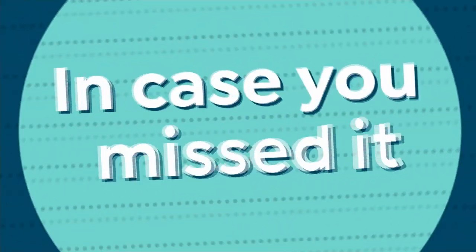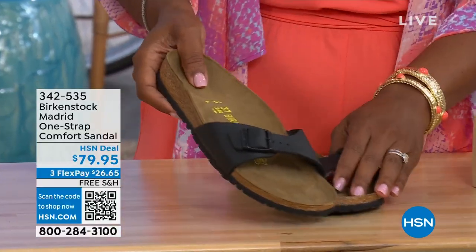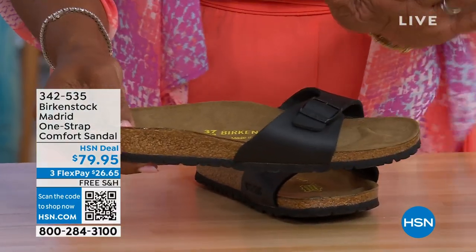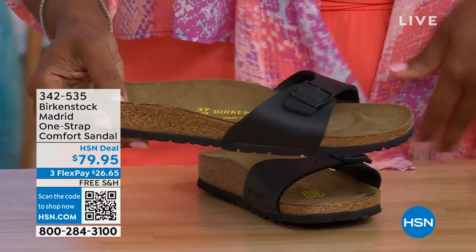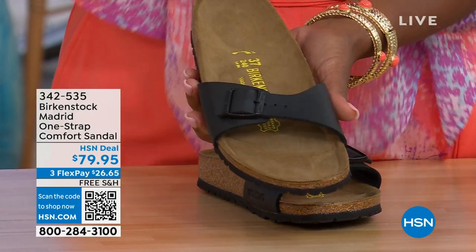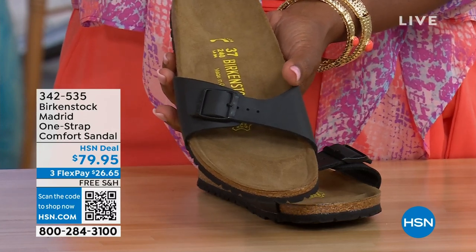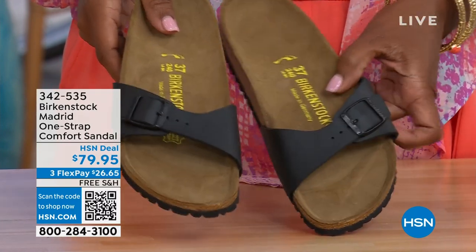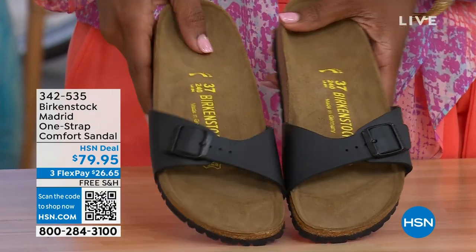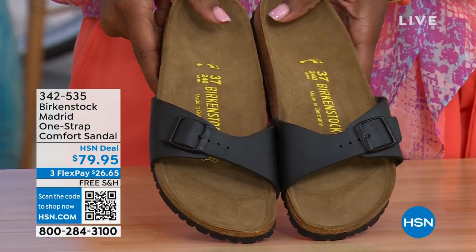In case you missed the Madrid sandal earlier — the original, the very first Birkenstock to come to the United States, and they still make it in lots of great colors. We now only have black and white left. Mocha is gone. You can check hsn.com and type in Birkenstock to see everything available. Item number 342-535.